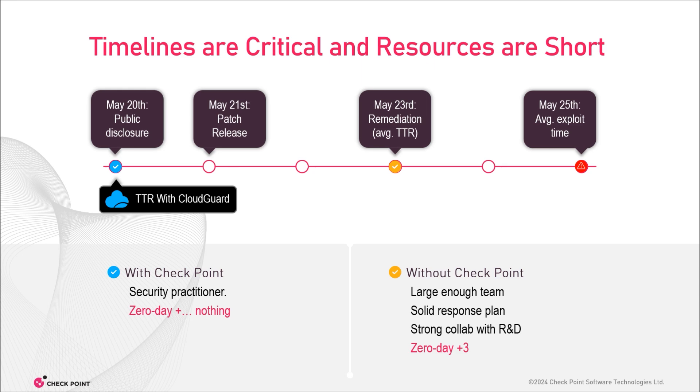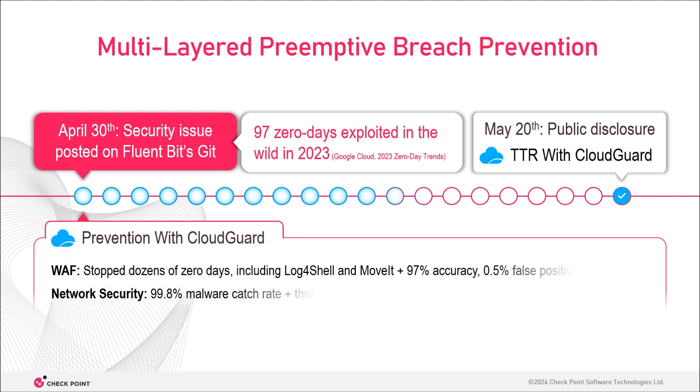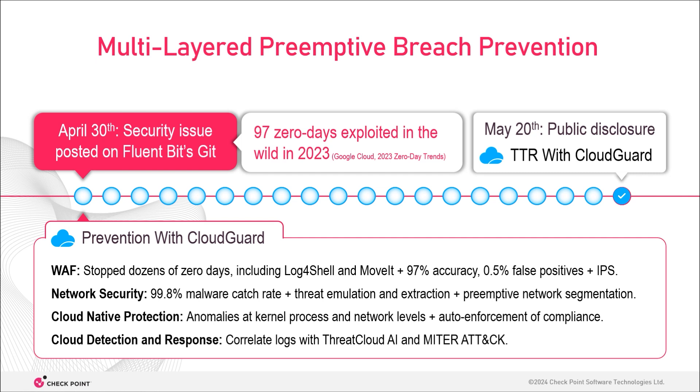Here's the thing: the Fluent Bit story didn't start on May 20th. The security issue was posted on GitHub three weeks before disclosure, so it could have easily been exploited in the wild pre-disclosure. And this is where Defense In-Depth comes in, with multiple breach prevention engines — from the WAF and network security monitoring traffic, runtime workload protection monitoring kernel processes, continuous compliance enforcement ensuring hardened systems, and the detection and response module looking for things coming in from third parties that might expose your cloud to the dangers of Fluent Bit.